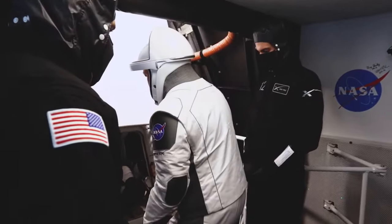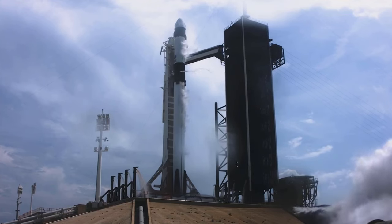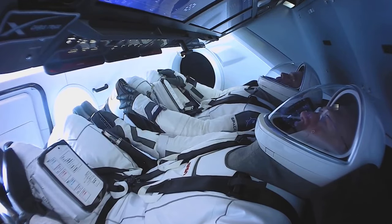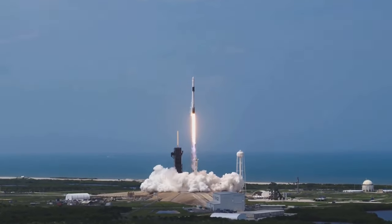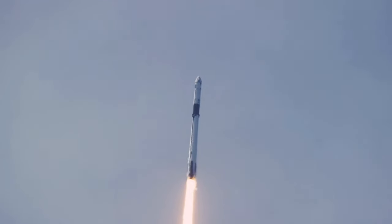Even flying to the ISS on a Falcon 9 is fully autonomous. Astronauts who board the Dragon capsule don't actually need to fly anything — there's no need for them to press any buttons unless there's an emergency. All they have to do is relax and enjoy the ride.